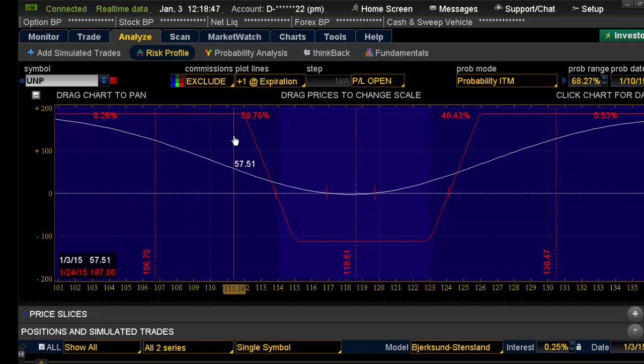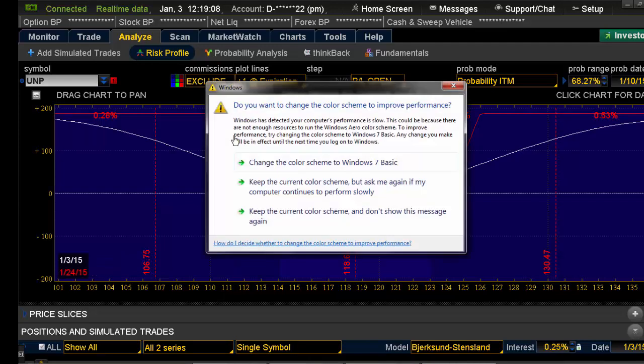This has been the debit condor, otherwise known as the debit iron condor. Good luck practicing your debit condors. This is Coach G with Tackle Trading — catch you next time.